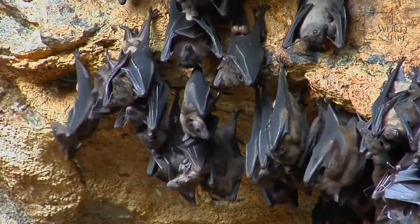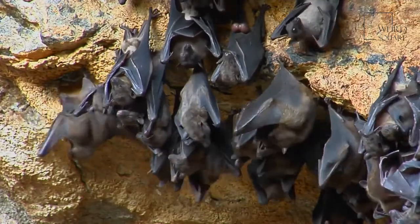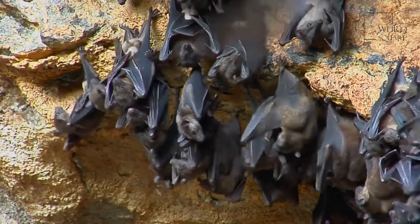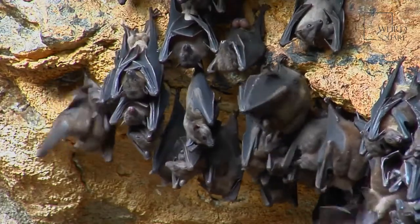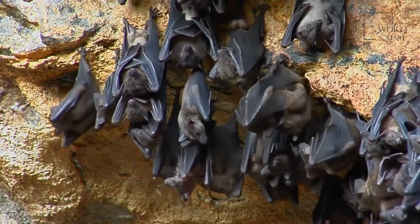Like other bats, the Mexican free-tailed bat has two wings of elastic skin. Look at a bat's wings closely and you'll see it has arms and fingers. It has a wingspan of 11 inches.